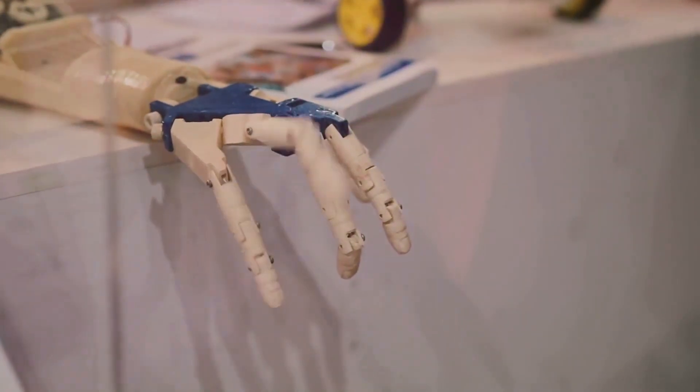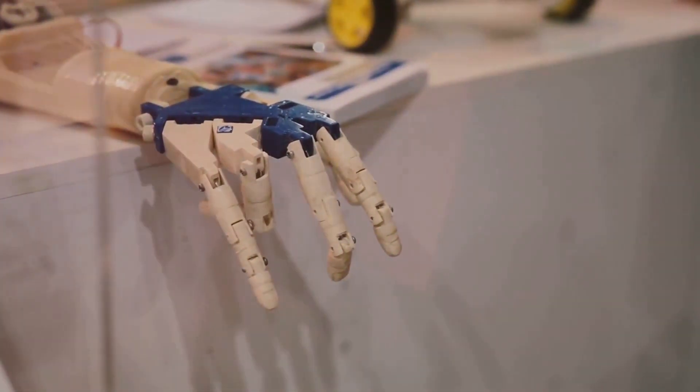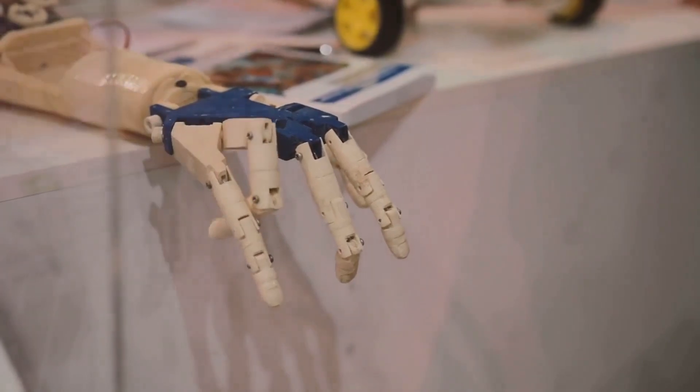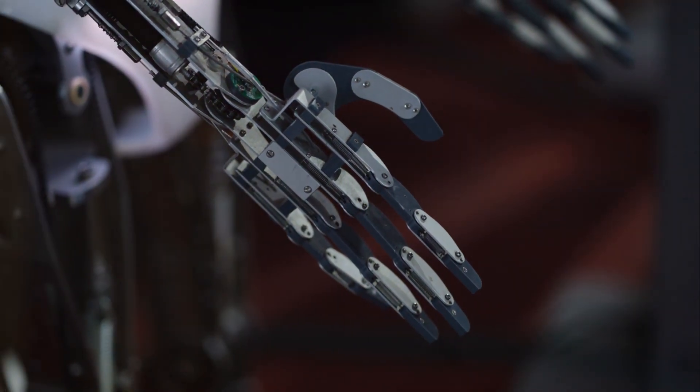Necrobotics, a term coined by a team of engineers from Rice University, introduces a fascinating approach to robotics by harnessing the unique attributes of deceased organisms for mechanical tasks.